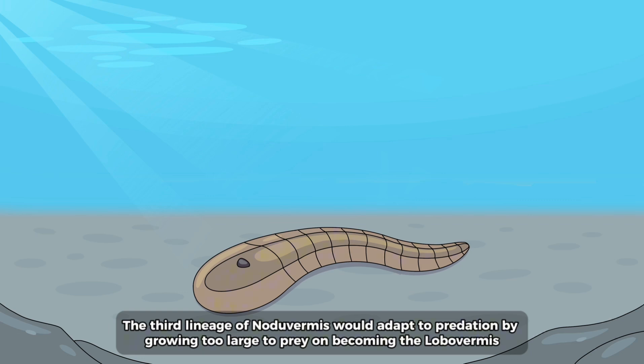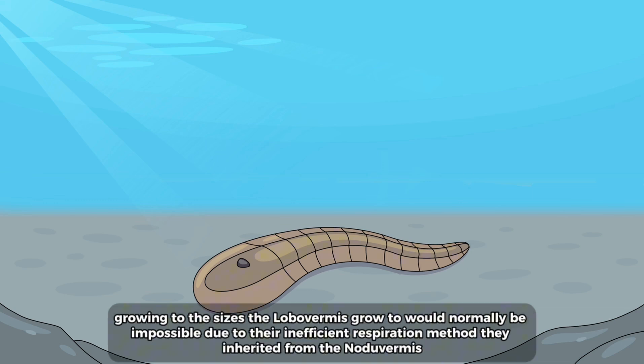The third lineage of no-do vermis would adapt to predation by growing too large to prey upon, becoming the loba vermis. Growing to the sizes the loba vermis reach would normally be impossible due to the inefficient respiration method they inherited from the no-do vermis.